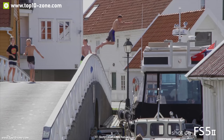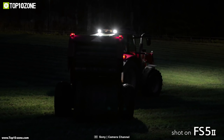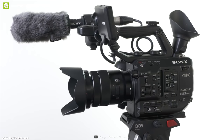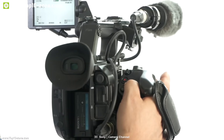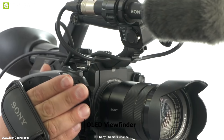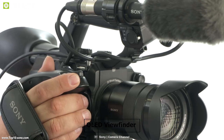The Sony PXW FS5 M2 was released in 2018. It is a compact modular handheld camera that delivers top quality images and videos. The FS5 M2 is packed with an Exmor Super 35 CMOS sensor and an ISO range of up to 12,800 so that you can get amazing quality videos even in low light. The FS5 M2 can record 4K quality videos at 120fps and features an OLED viewfinder which enables precise manual focus, perfectly offset for right or left eye viewing.